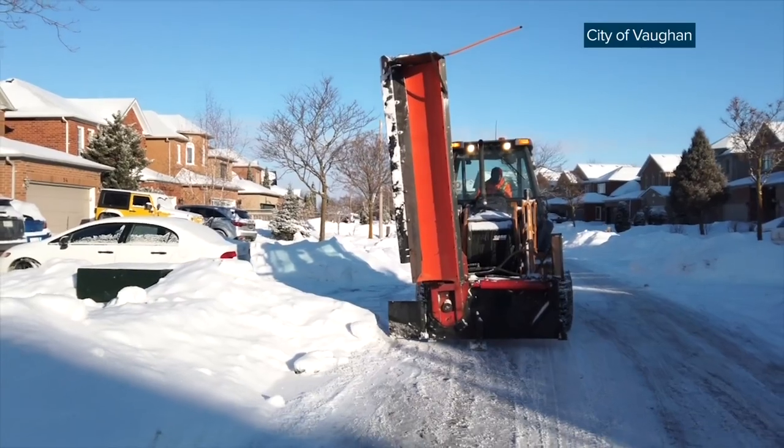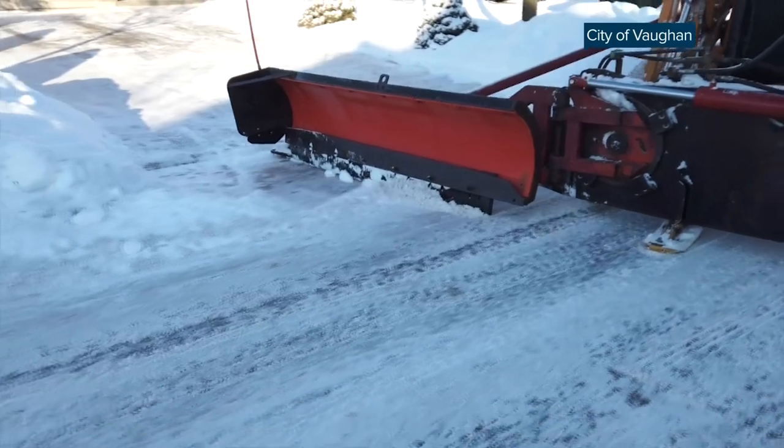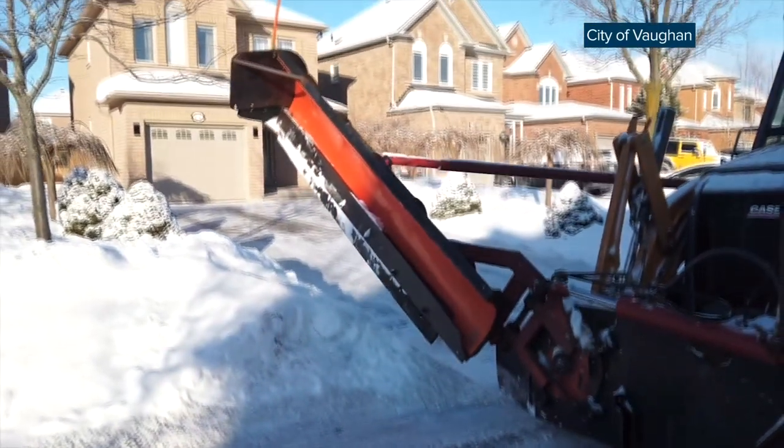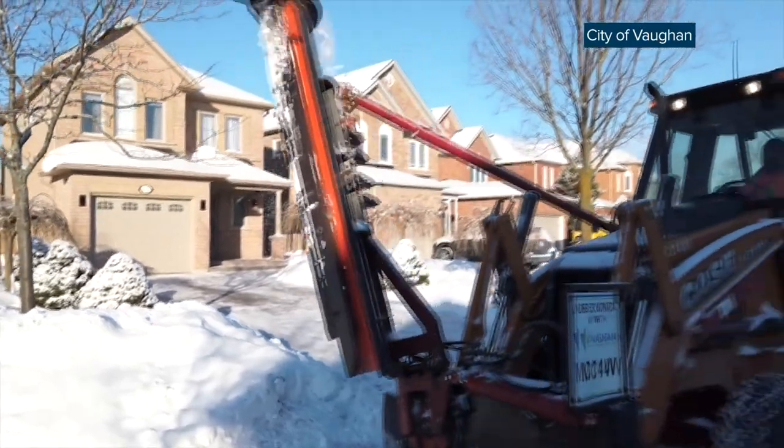It's important to clean the road, but if you're going to block people in, it kind of defeats the purpose and it doesn't really provide our residents with a great experience. They wake up in the morning, the road is clean, their driveway entrance is also clean, and you're off to a great start.